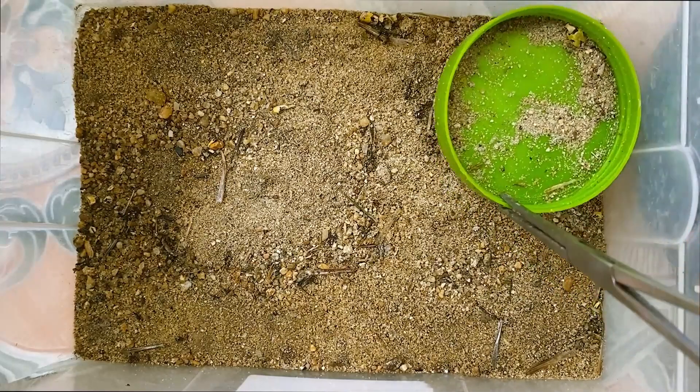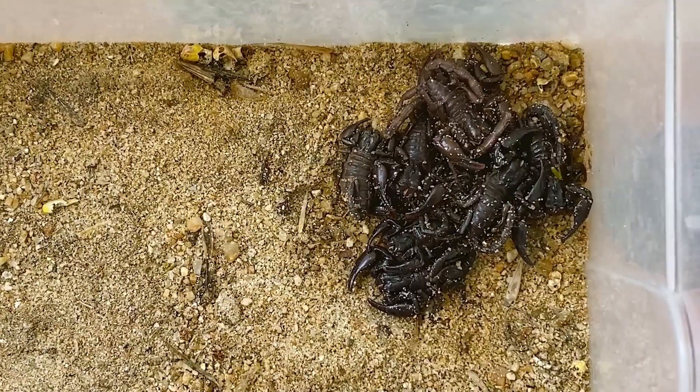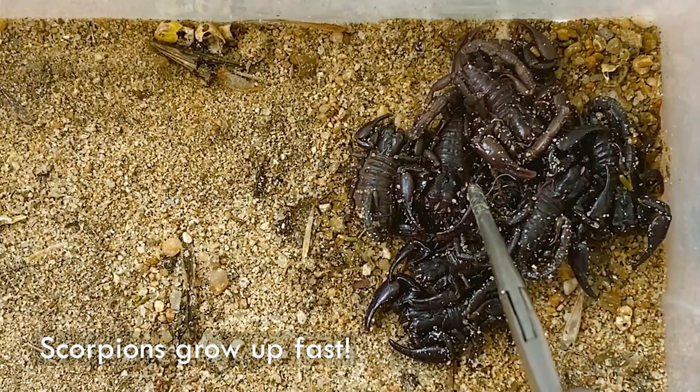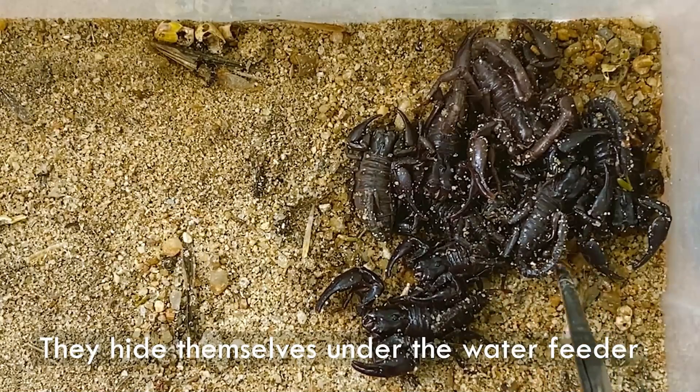Watch this! The babies came off her back — they came off her back! They're so cute. I got a freaking bunch of babies — look at all them, look at all these cuties. Look at that cute scorpion right there. I don't want mama to pinch me, but I really want to grab one.